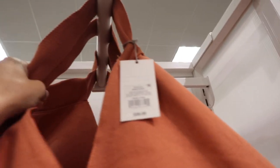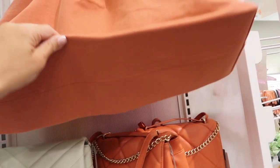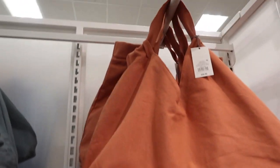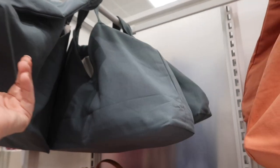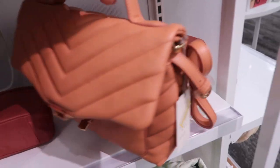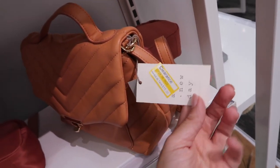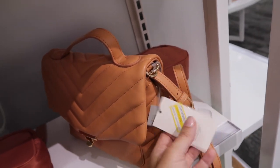New canvas totes from A New Day — shoulder strap handles, completely canvas material with a squared-off bottom. These are $35. It comes in coral, blue, and teal.